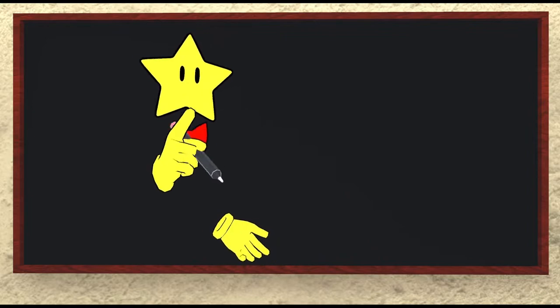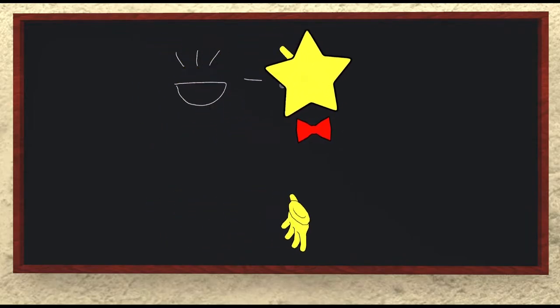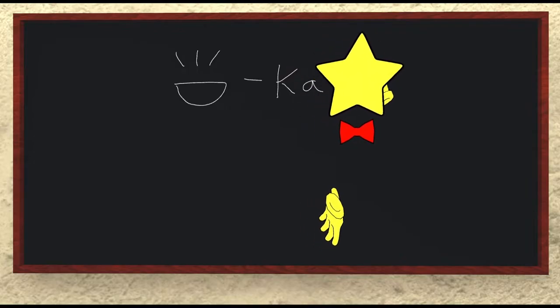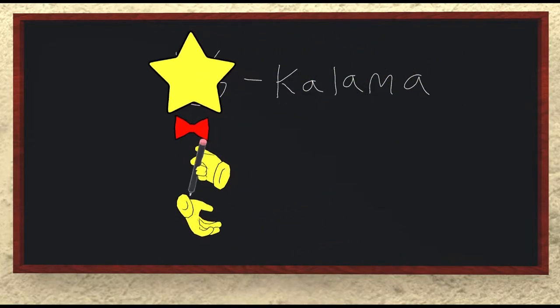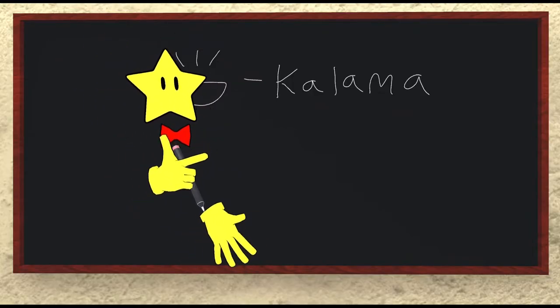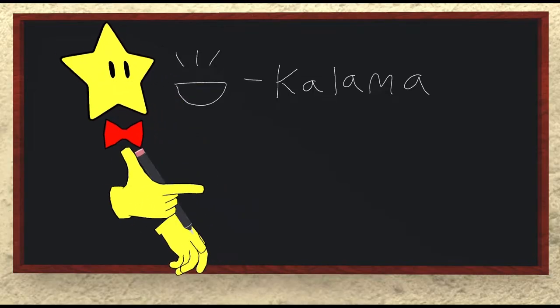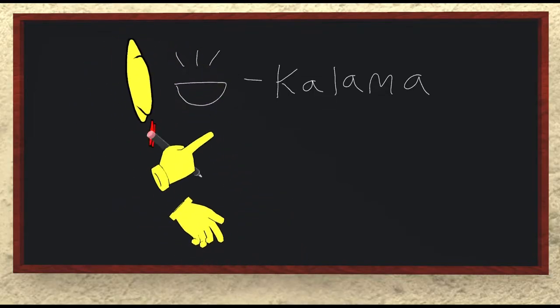Lastly, we have kalama. It's drawn with three lines overhead and a mouth shape, and that's spelled K-A-L-A-M-A. Kalama has to do with all kinds of sounds. The sound of a voice is kalama, just as well as the sound of a plate breaking or the sound of a car horn. It's all kalama.